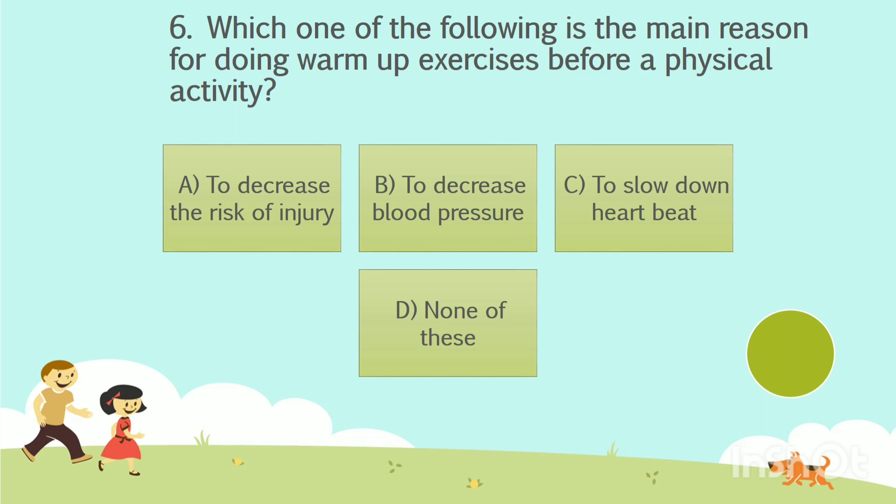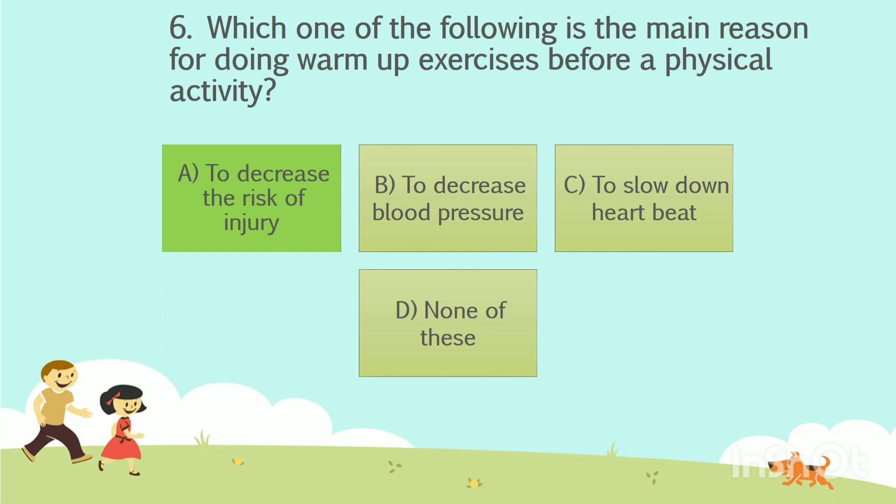Question number 6. Which one of the following is the main reason for doing warm-up exercises before a physical activity? Option A: To decrease the risk of injury. Option B: To decrease blood pressure. Option C: To slow down heartbeat. Option D: None of these. The answer is Option A — To decrease the risk of injury.